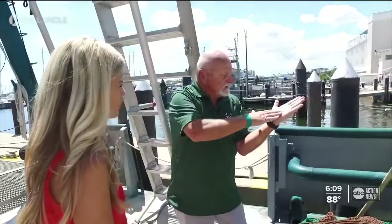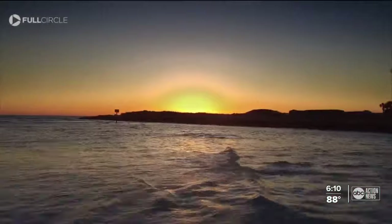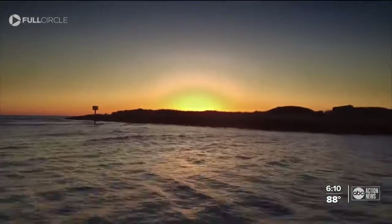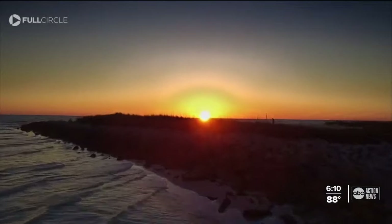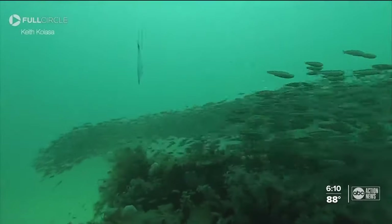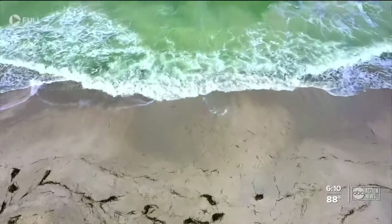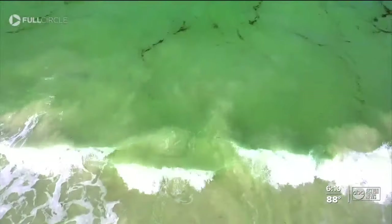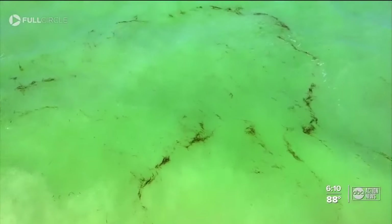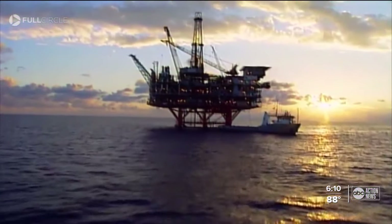Scientists say the silver lining is now they know more about oil spills than ever before. But what they know even more is that continuing to protect our precious Gulf is something we can't afford not to do. The interesting thing about oil spills in general is given enough time, the ecosystem will recover. It's just that we now know that recovery times range from a few months to decades, maybe even centuries. Wendy Lane, ABC Action News.